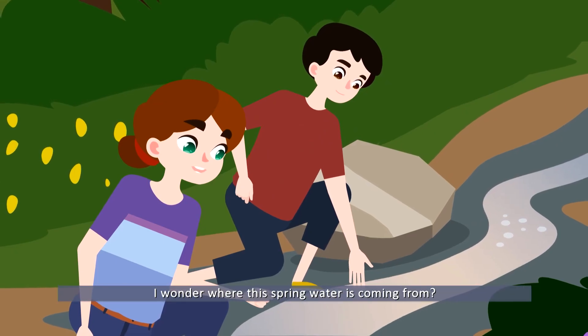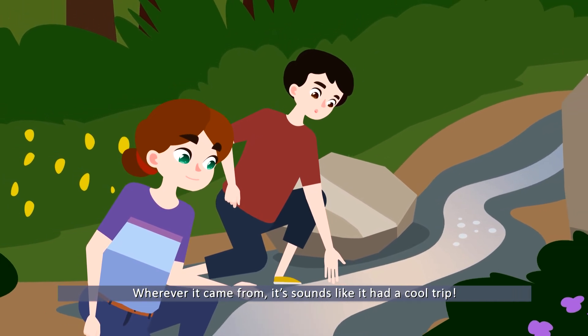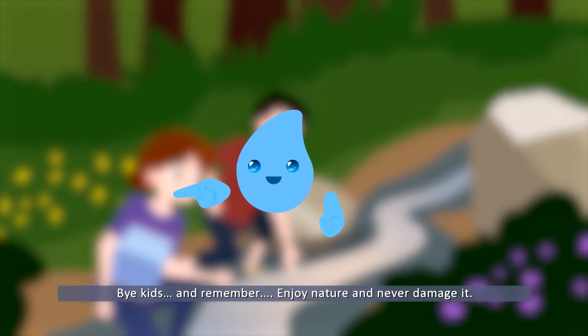I wonder where the spring water is coming from! Wherever it came from, it sounds like it's had a cool trip. Bye kids, and remember — enjoy nature and never damage it.